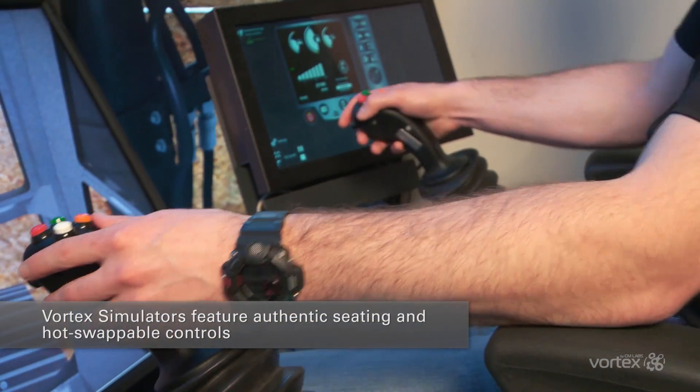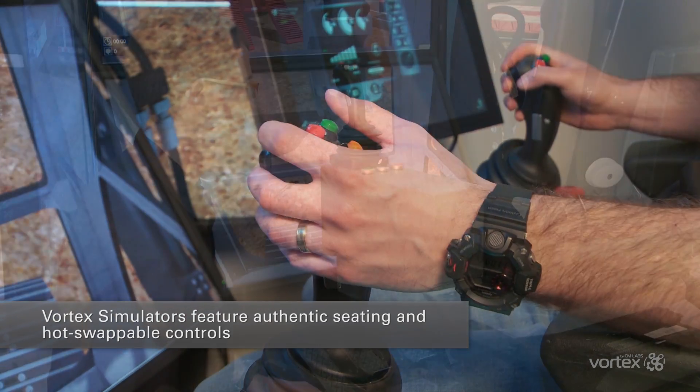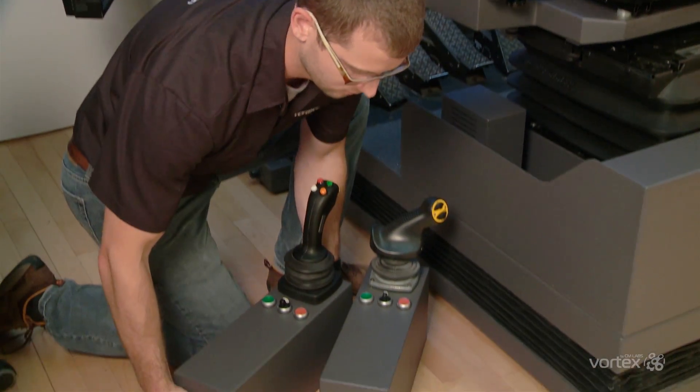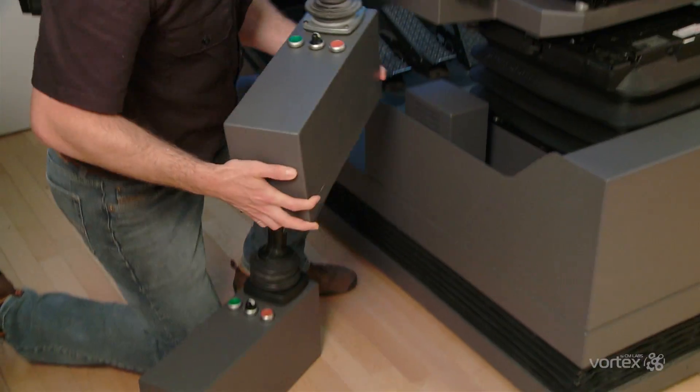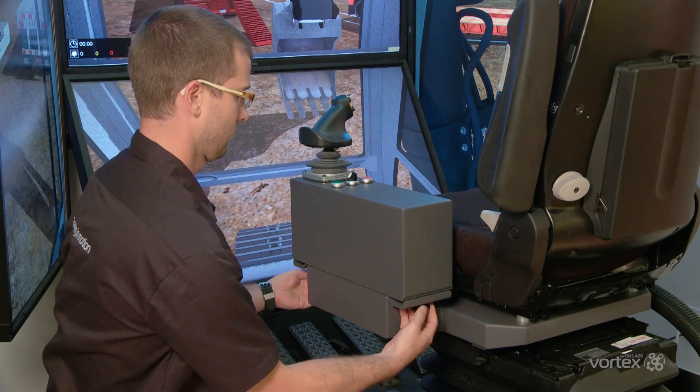Vortex Simulators feature authentic seating and controls from heavy equipment industry suppliers. Hot swappable controls make it fast and easy to switch between control sets for training on many machines. It takes just a few minutes to swap controls and start training on a full fleet of cranes and heavy equipment in the Vortex Training Suite.